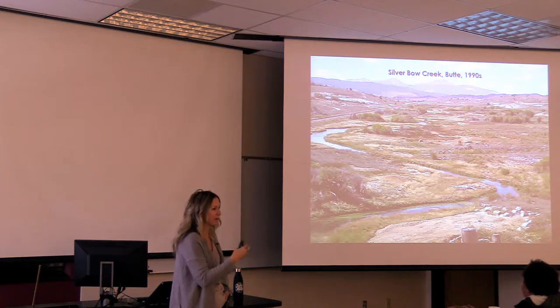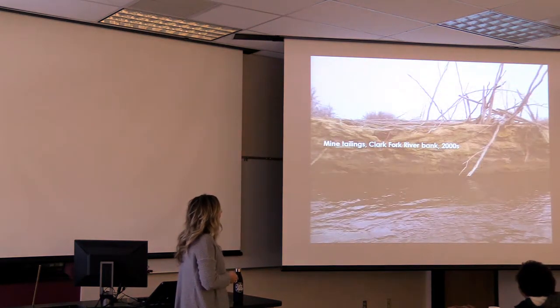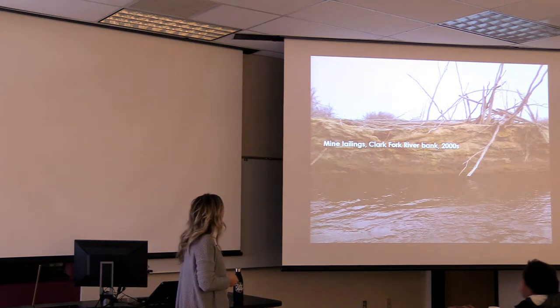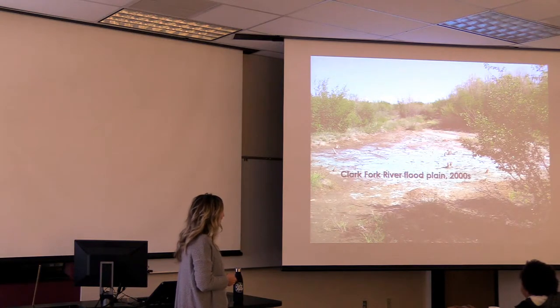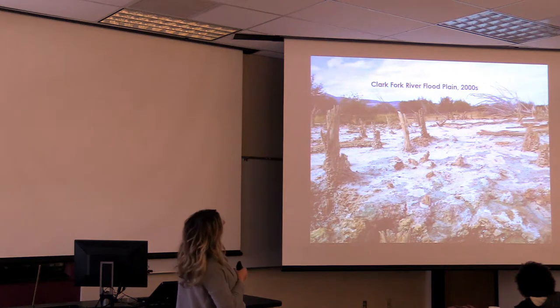We like to show a lot of these before pictures and show durings and then show afters — showing them where we've come from, because they don't understand a lot of the work that's gone on here. This is Grant-Kohrs area on the Clark Fork River bank. This is the Clark Fork floodplain. This slickens pile is getting a little bigger — I saw it this last summer. We show this one to the kids and ask, 'What do you think that is?' They guess snow. Does snow eat plants away? This one takes them a minute.